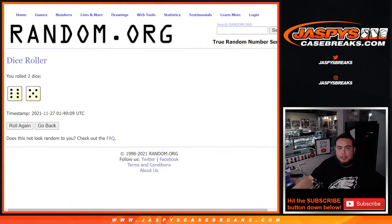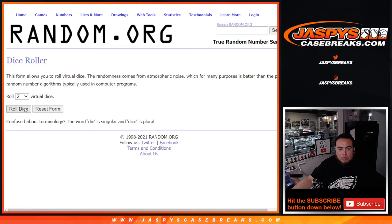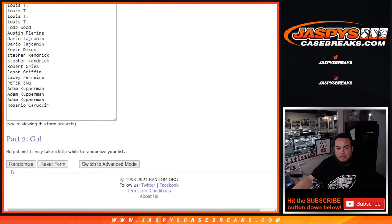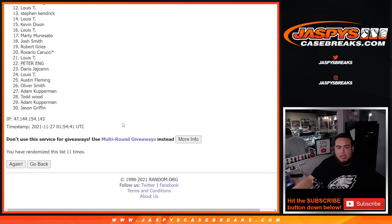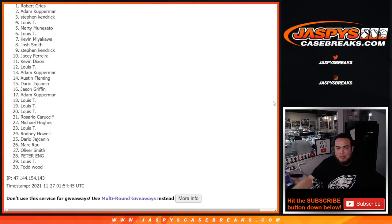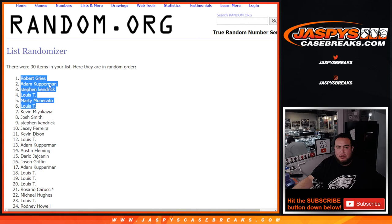Switch scenes and now let's give away the last six spots to help sell out the mixer. Dice roller here — customer names. Remember, top six get in. Let's roll the dice. Full 12 — six and a six. Top six get in. Roll it twelve times. And the twelfth and final roll — six and a six. Boom! Top six get in: Lewis is in, Marty's in, Lewis, Steven Kendrick, Adam Kupperman, and Robert Grise. Boom boom boom — twelve times, top six get in. Congratulations, guys!